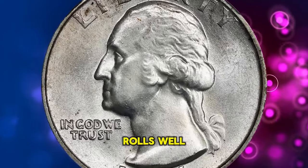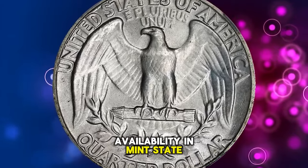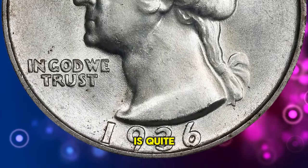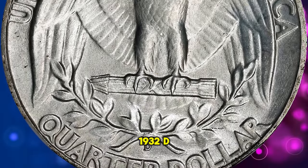With the saving of BU rolls well established by this period, they should enjoy similar availability in mint state, but this simply is not the case. For reasons unknown, the survival rate of this year's entry in mint state is quite low, some comparing it to the rarity of the very low mintage 1932 D issue.